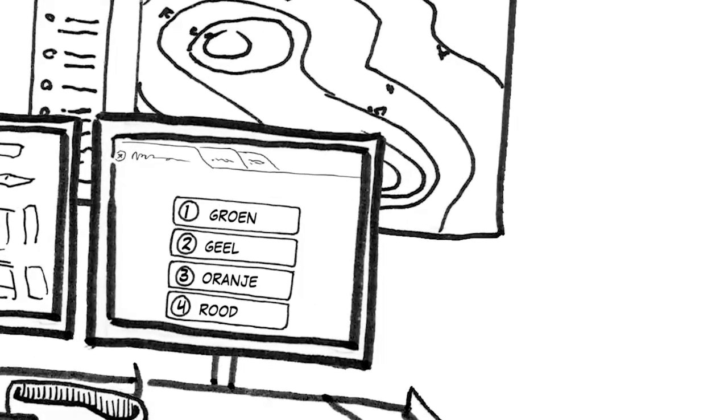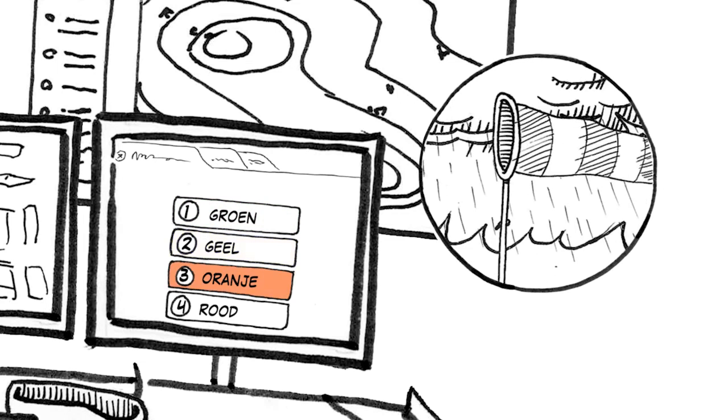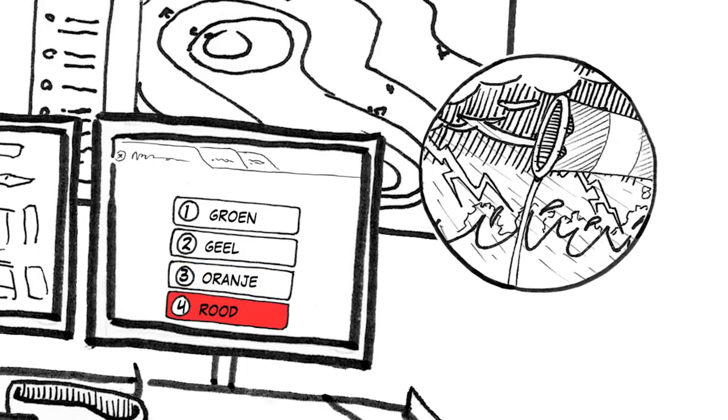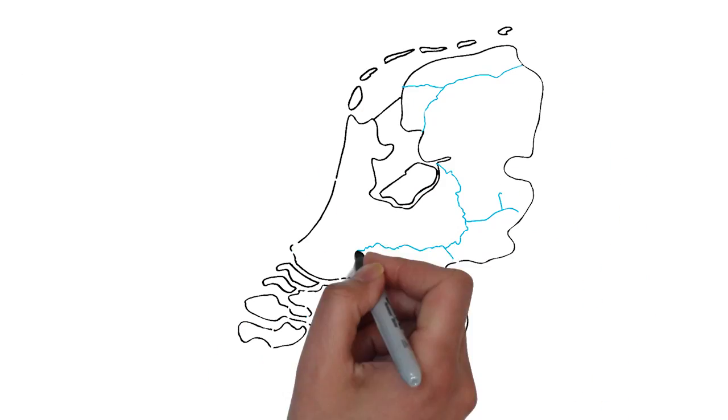We use colour codes to indicate the anticipated water levels. Green indicates that no special circumstances are expected, while red indicates a serious, exceptional situation. When water is expected to reach a certain level, we close the defences.